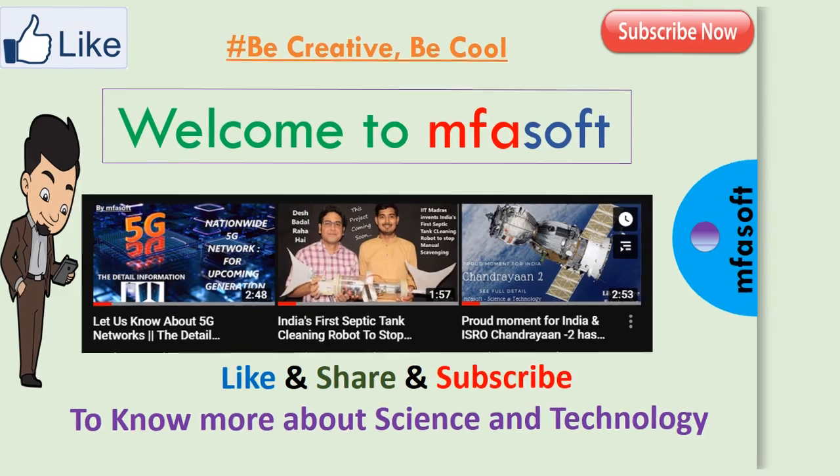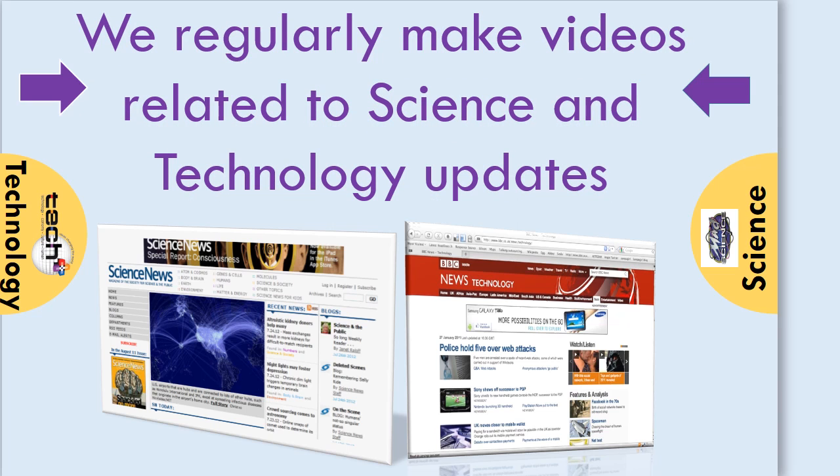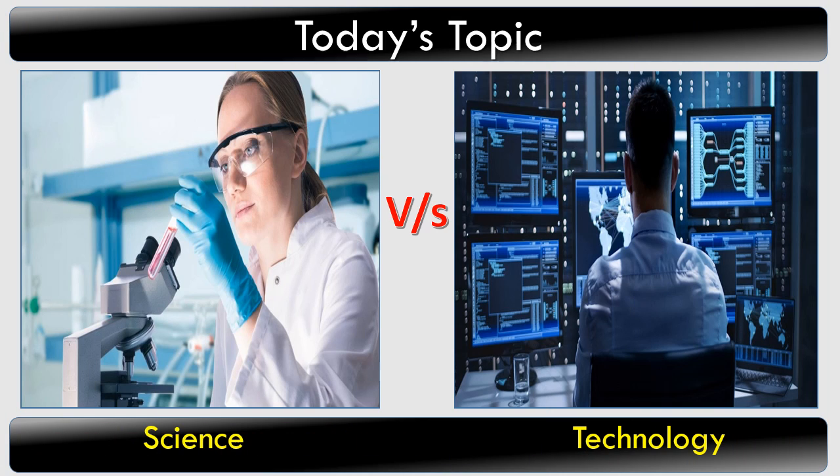Welcome to MFS, where we regularly make videos related to science and technology updates. Today's topic: science versus technology.